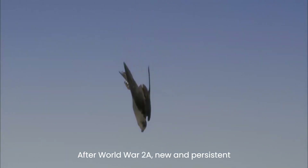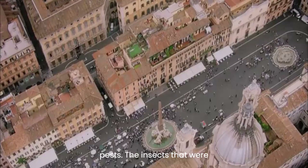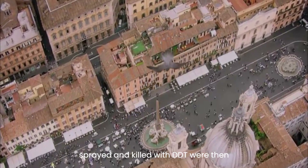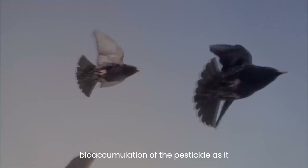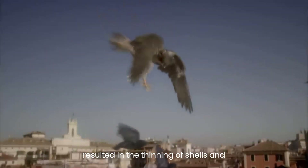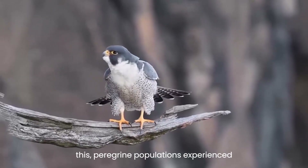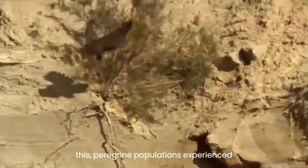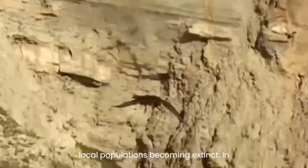After World War II, a new and persistent pesticide known as DDT was widely used to control agricultural and domestic insect pests. The insects that were sprayed and killed with DDT were then consumed by other animals, leading to the bioaccumulation of the pesticide as it traveled through the food chain. This resulted in the thinning of shells in the eggs of predatory birds such as the peregrine falcon, and peregrine populations experienced significant declines worldwide, with many local populations becoming extinct.